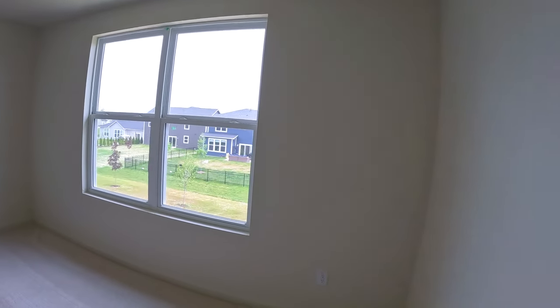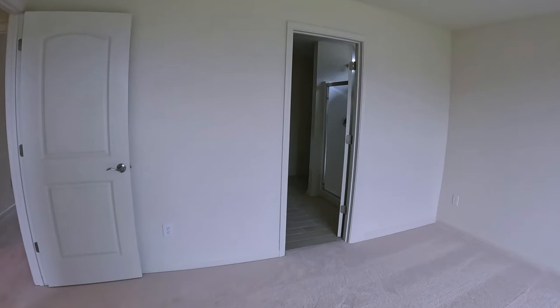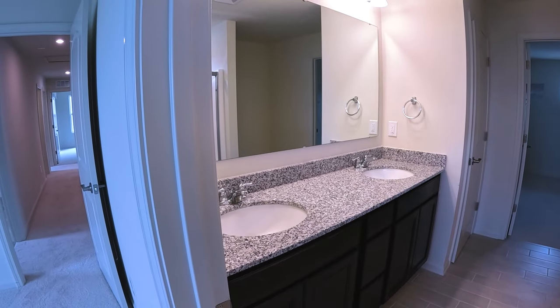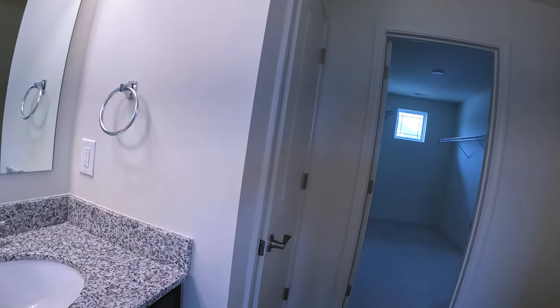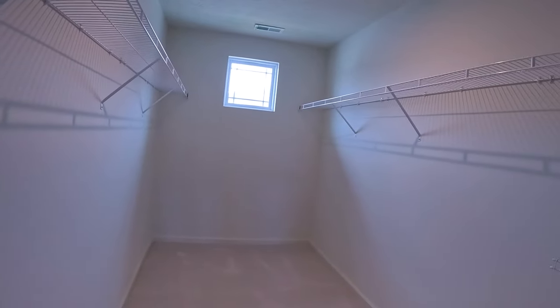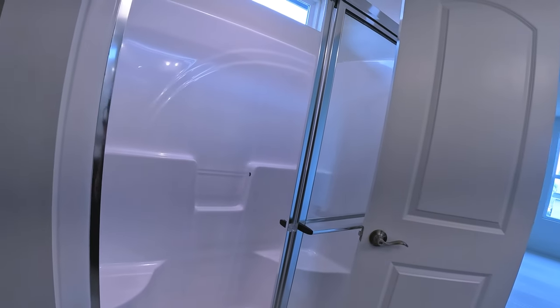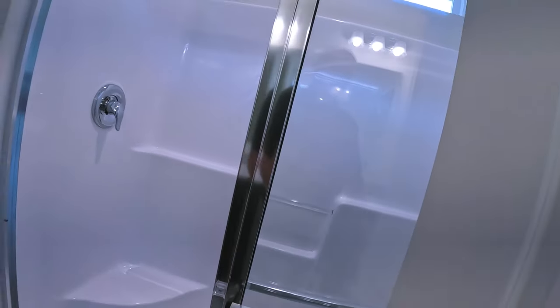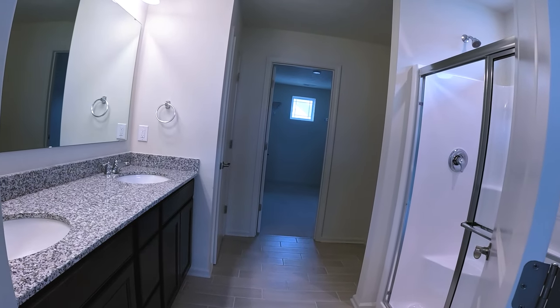Now we're into the master — good natural light coming in, pretty decent size. It too has a tile floor. This one has a quartz countertop with a double vanity, which is nice, and a private water closet. Decent-size master bedroom closet with a little extra space, maybe for a makeup counter. And then you have the walk-in shower with a seat at both ends and tile floor — a pretty nice master bedroom, bathroom, and total ensuite.